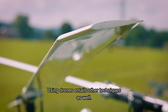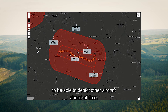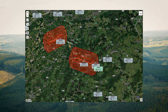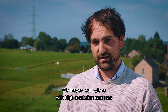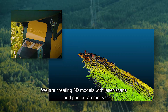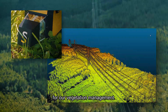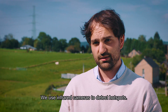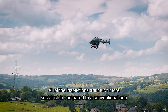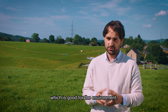We are doing detailed inspections with high-resolution cameras to detect damages such as rust. We are creating 3D models with LiDAR laser scans and photogrammetry for our vegetation management, and we use infrared cameras to detect hotspots. All of these inspections are much more sustainable compared to our conventional inspections because we emit less CO2 and less noise, which is good for the environment.